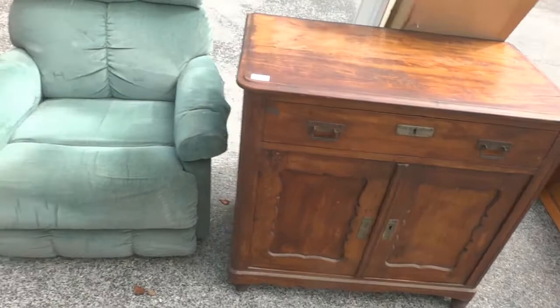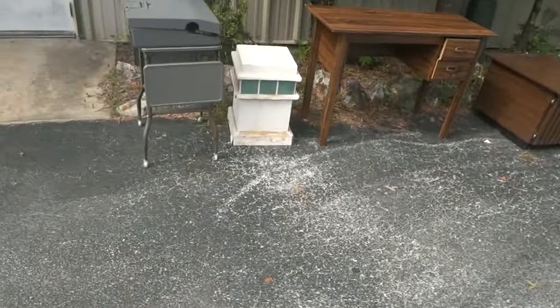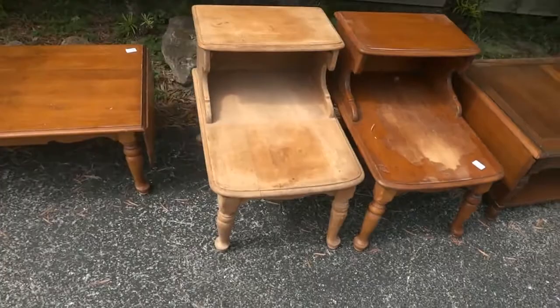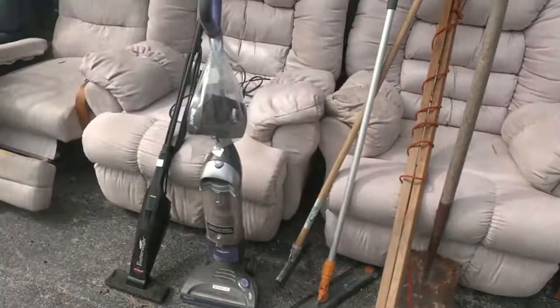A nice green recliner that needs a little bit of cleanup — good to go. Here's a couple more entertainment-type units, a desk pedestal, a little roll rod stand great for the workshop with what looks like a word processor on top. Here's some more tables, a nice little cabinet with a door, a drop-leaf coffee table, a couple of end tables, another drop-leaf coffee table.